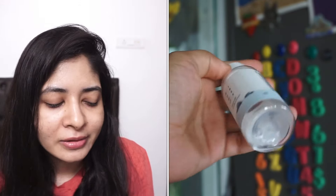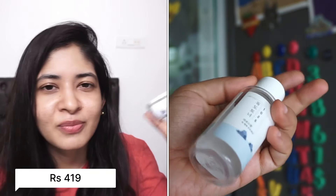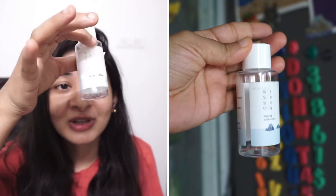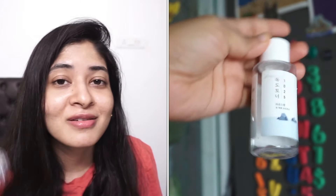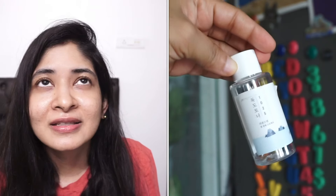I got a smaller bottle of the Round Lab Doctor toner from Purple, priced at around 300 to 400 rupees. I emptied it because I really love this product. It's great for all skin types, including oily skin — it's not thick but has a very cooling and soothing effect and hydrates the skin pretty well. I definitely recommend it, and I was about to place an order for the bigger bottle.